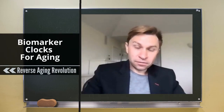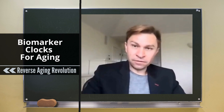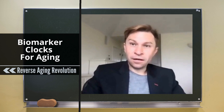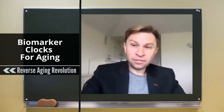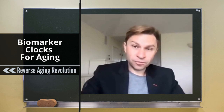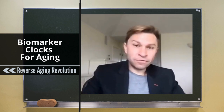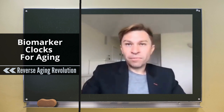There are various clocks — the DNA methylation one is the most popular, but you can measure immune age, you can measure glycation, which is where sugars are being put on proteins. You can also measure frailty in animals and people and use machine learning to get numbers, you can do transcriptomics, you can do blood biomarkers, which is what I've been doing for over a decade.